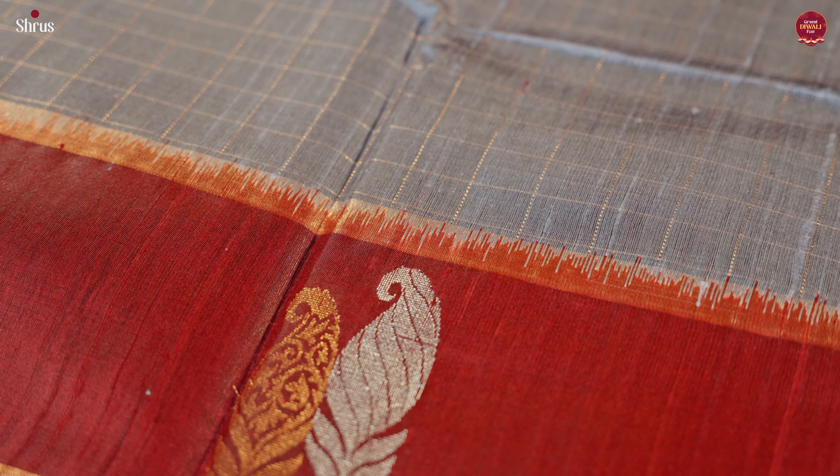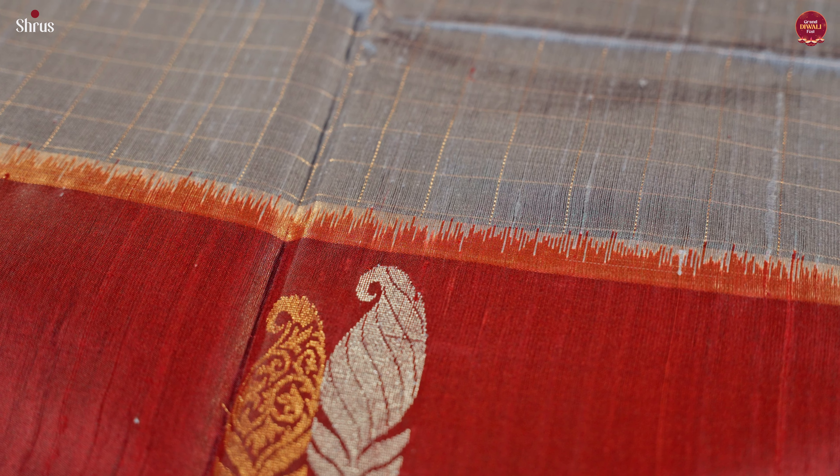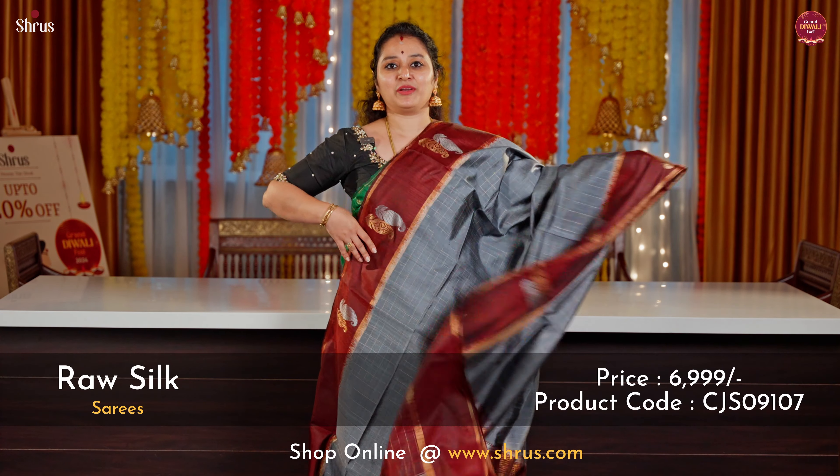A grey with a maroon combination. This has got a pair of paisley designs with silver and gold in the borders. Beautiful zari kattam running all through the body. A rich pallu in maroon and this comes with a plain maroon blouse.